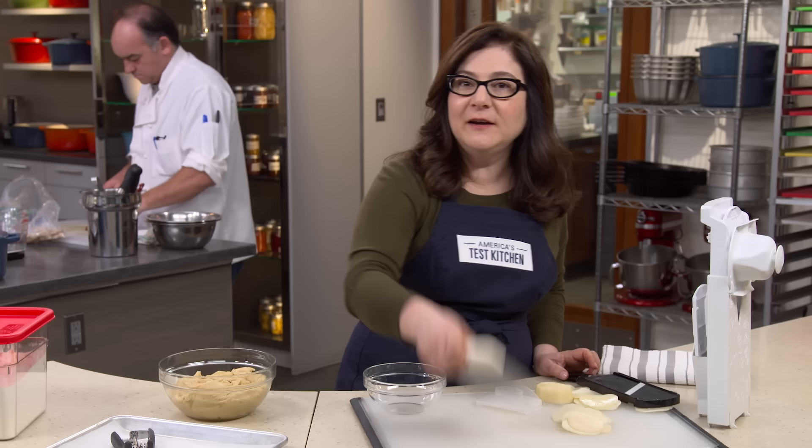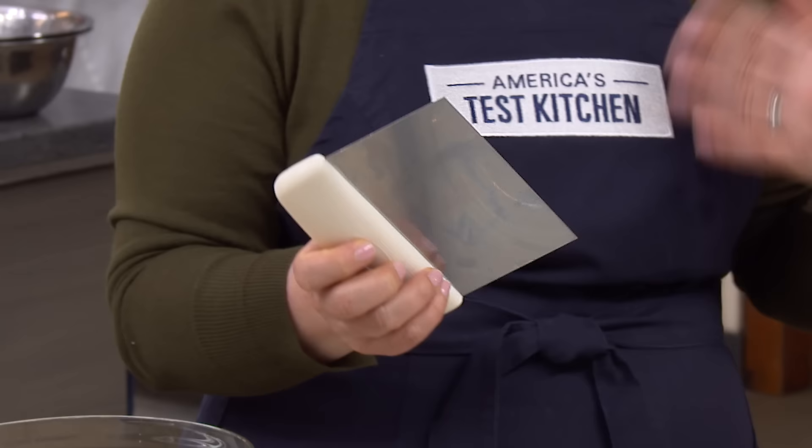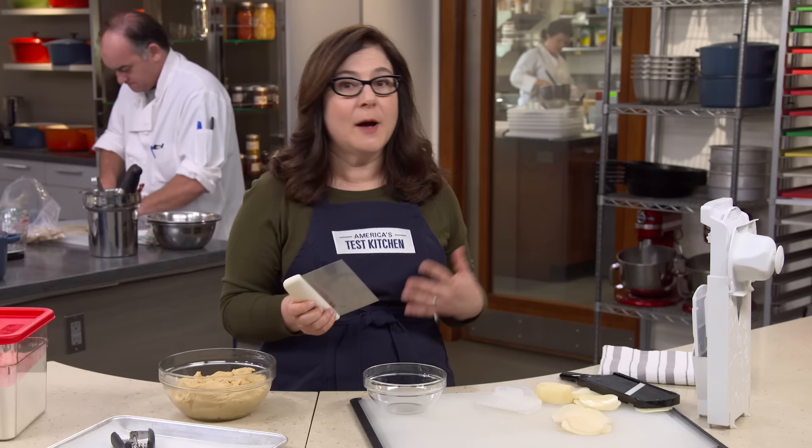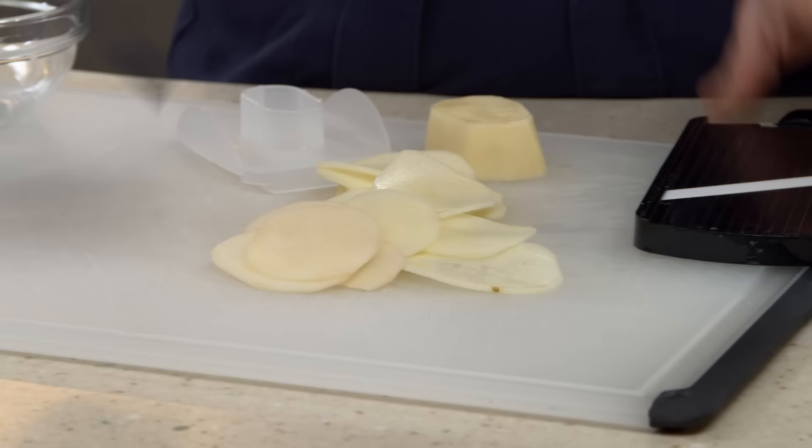Now, bench scrapers. They're designed to divide doughs and transfer rolled-out pastry, but we also love them for moving chopped food, clearing scraps, or scraping up sticky dough. Our favorite is by Dexter Russell, and it's just $10.